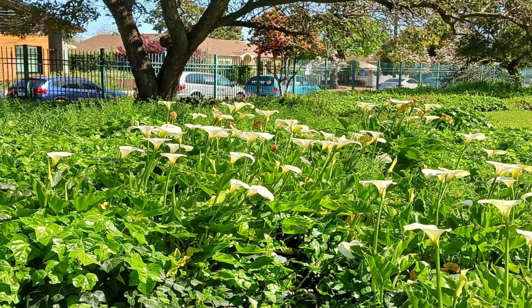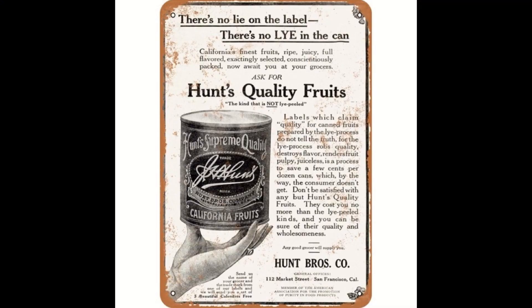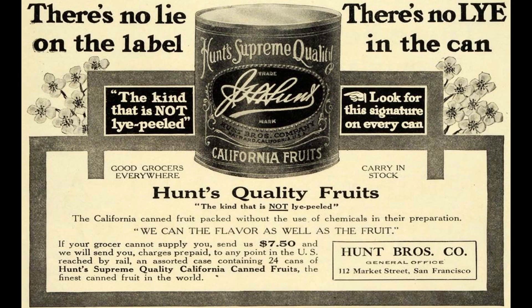Just some little weed daisies in the grass. It's a nice place during the day to take a walk around. This cannery park — they were also instrumental in that, working with the canneries. Here's a couple of old Hunt Brothers signs.